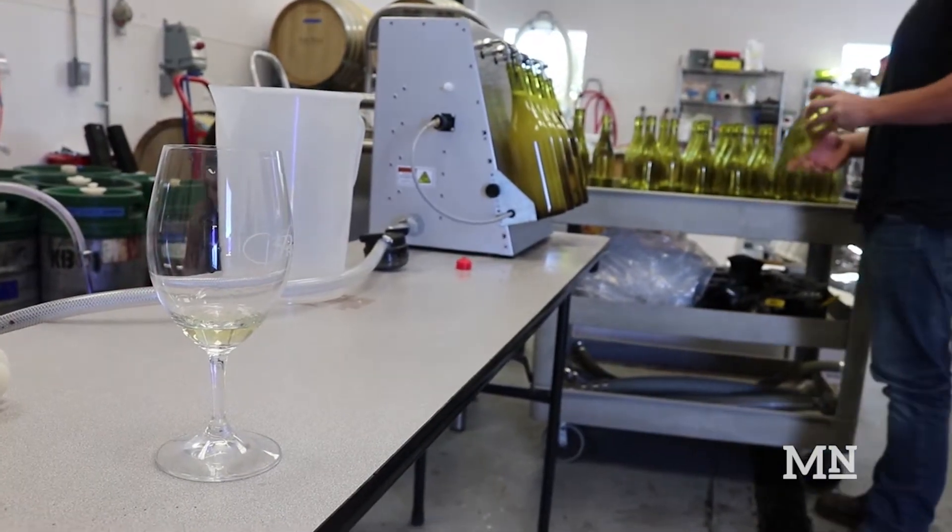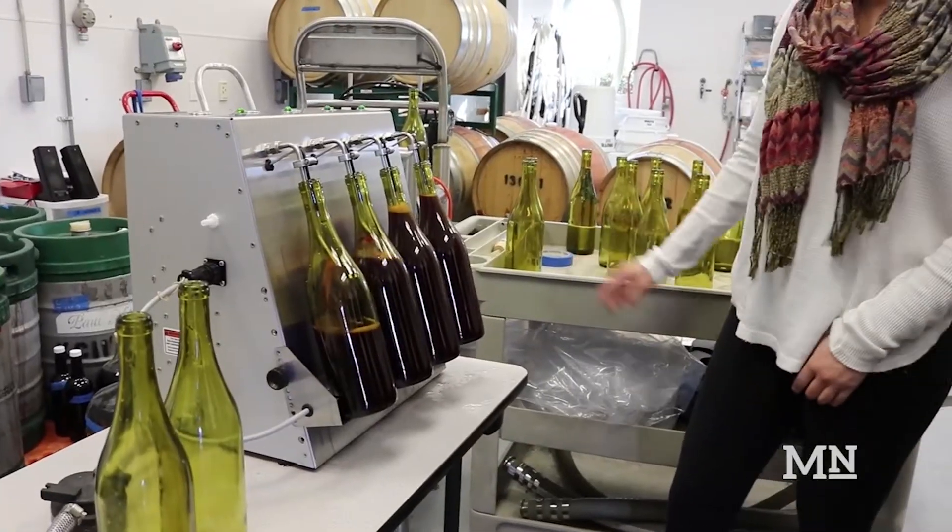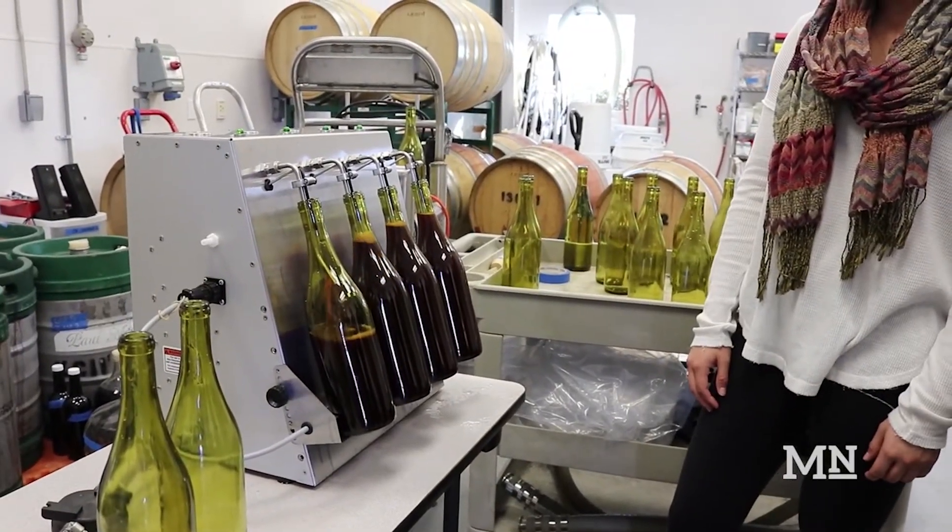Each student gets the same amount of grapes, and they get to process the fruit and monitor it through fermentation. What they're doing today is actually bottling their finished product, so this is part of their final project.